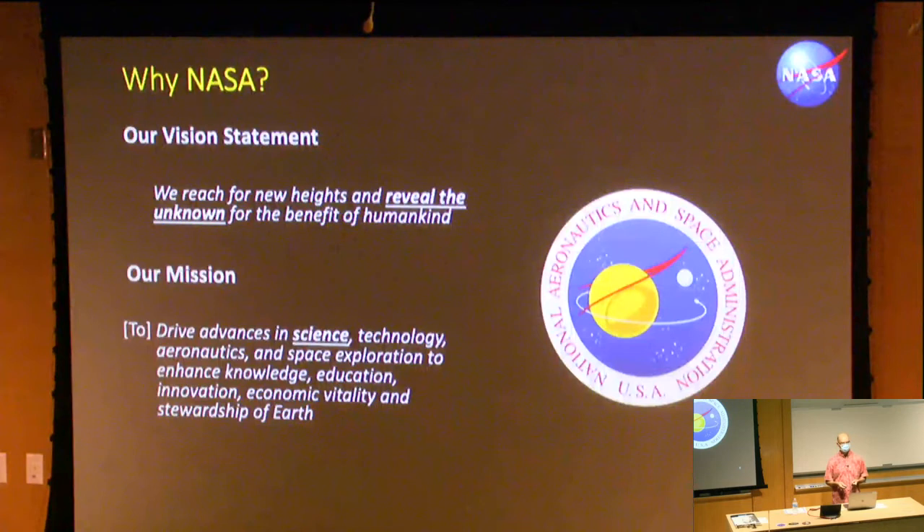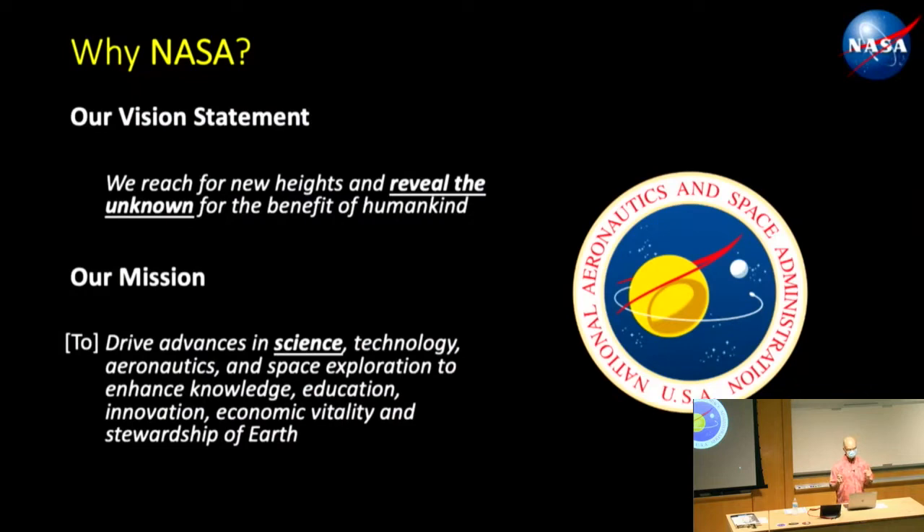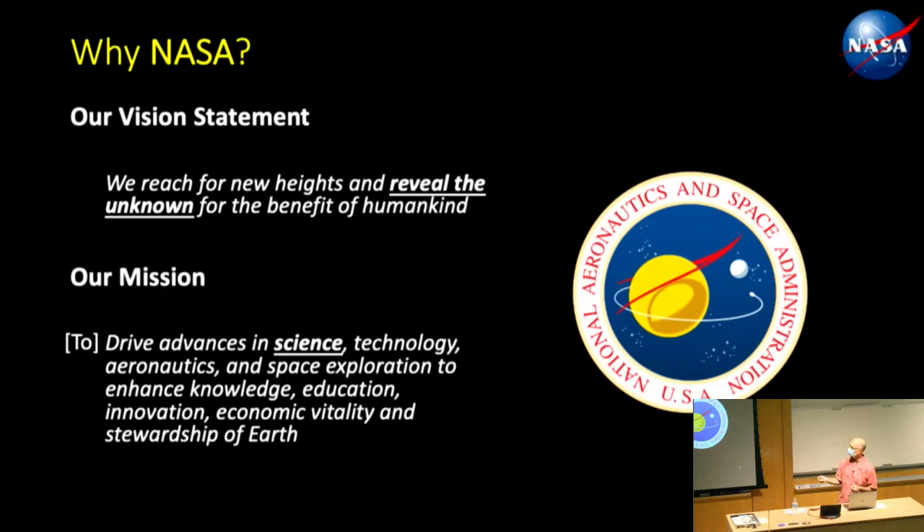Why NASA? Our vision statement is: we reach for new heights and reveal the unknown for the benefit of humankind. Our mission is to drive advances in science, technology, aeronautics, and space exploration. Science is number one in NASA's mission statement. The morale at NASA — for the last 10 years running, NASA has always been number one in employee satisfaction. We get a lot of money to build really cool instruments and space hardware, so it's a great place to work.